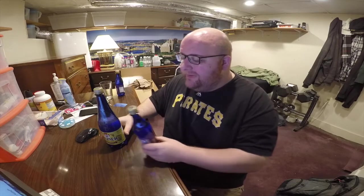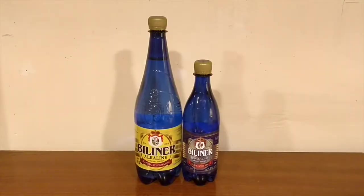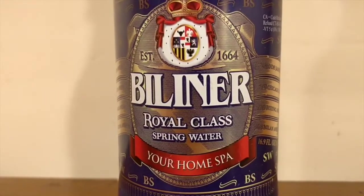Hey everybody, here's another water comparison video. Tonight we're comparing these two Billiner waters. First up is Billiner Naturally Sparkling Mineral Water. Next up is Billiner Alkaline Spring Water.